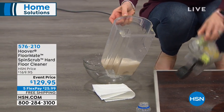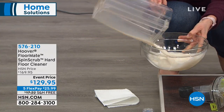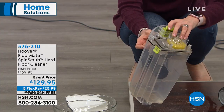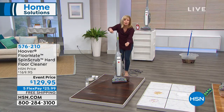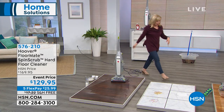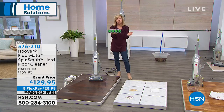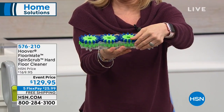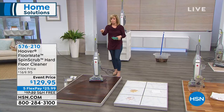If you have a bad back or bad shoulder, you're in the upright position and never have to bend down again. It's got a long cord and the brushes — called the spin scrub technology — are easy to pop out and clean. Look at the side — they're a little uneven, designed to get into the grout. Very easy to use. People love the FloorMate — read the reviews. Item 576-210, free shipping, $25 gets it home today.